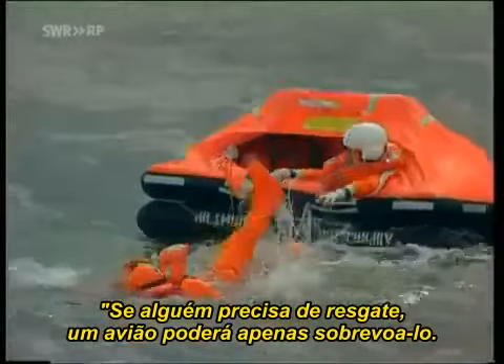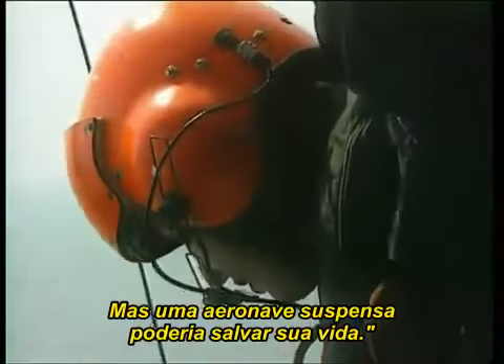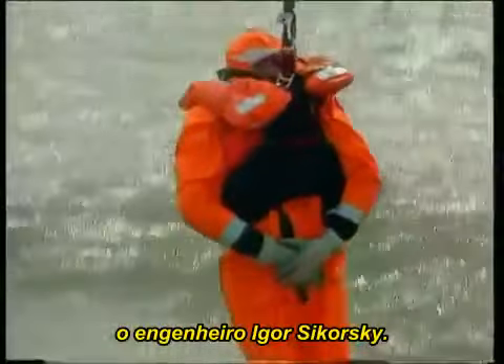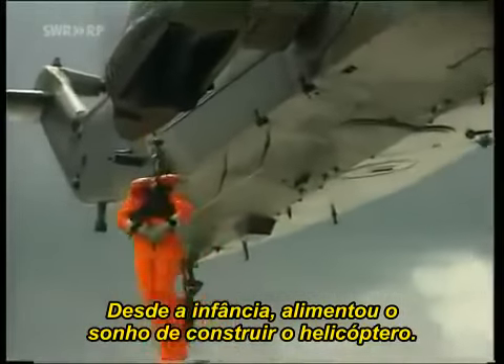If a man is in need of rescue, an airplane can come in and throw flowers on him, and that's just about all. But a direct lift aircraft could come in and save his life. That statement was made by one of the pioneers of aviation, Russian engineer Igor Sikorsky. Ever since childhood, he'd nurtured the dream of building a helicopter.